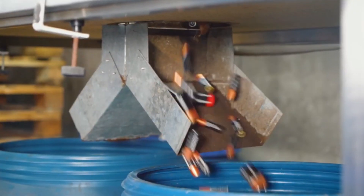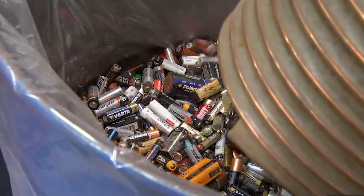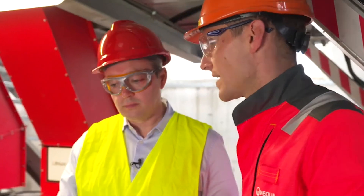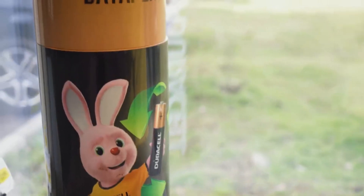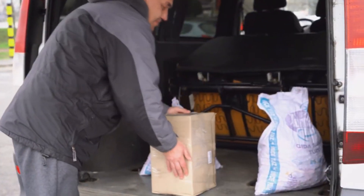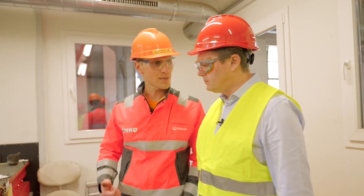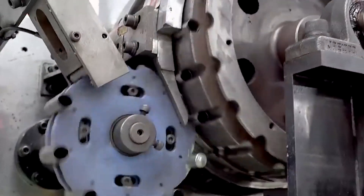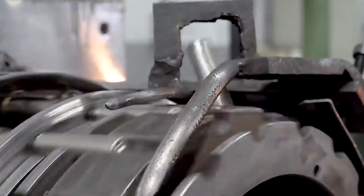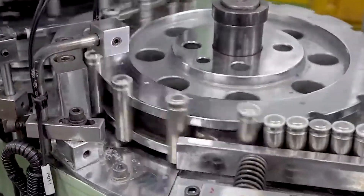Duracell has launched initiatives to develop longer-lasting batteries, reducing the frequency of replacements and overall waste. Their packaging has also been updated to incorporate more recyclable materials, in line with the company's vision of a greener future. Duracell also educates consumers about safe battery disposal and recycling through community outreach programs and collaborations with recycling facilities, including drop-off stations at retail places. The company invests in research to produce next-generation batteries with lower environmental impact, such as those made from alternative, more sustainable materials, while retaining their hallmark durability and performance.